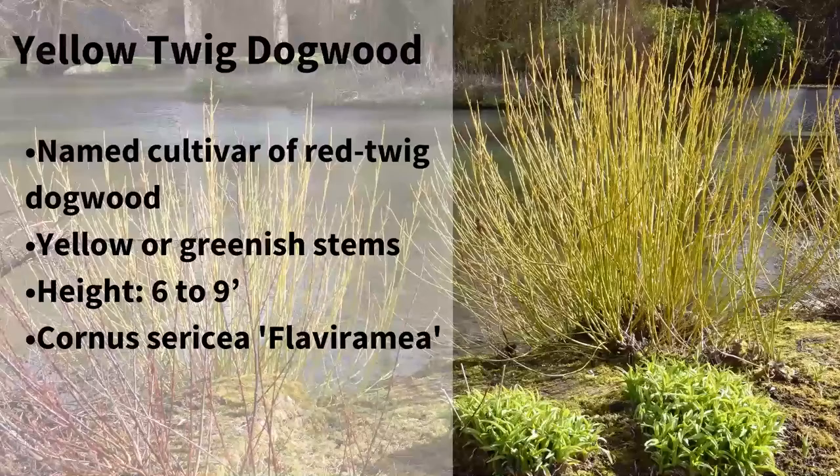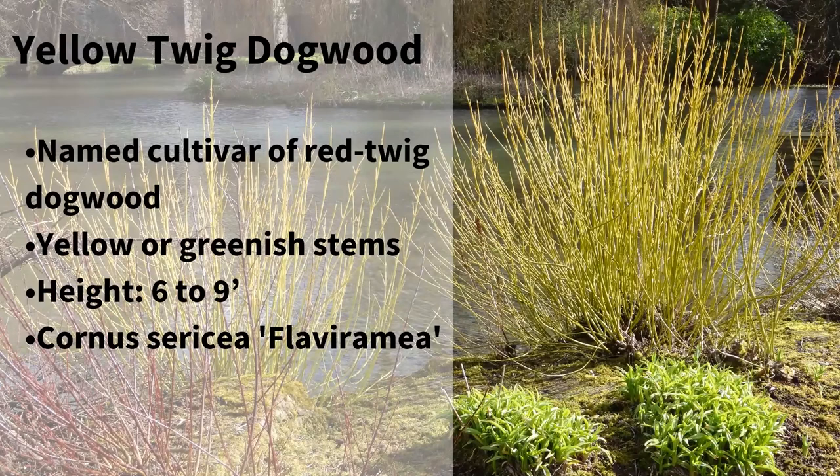In addition to the red twig dogwoods, we also have the yellow twig dogwood, which is a named cultivar of the red twig dogwood. They look very similar, but the yellow twig dogwood has yellow or greenish stems. Both the red and yellow twig dogwoods can get anywhere from six to nine feet tall, so they can get to a decent size.